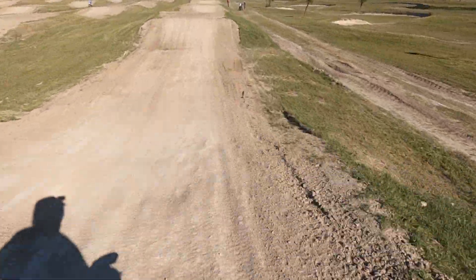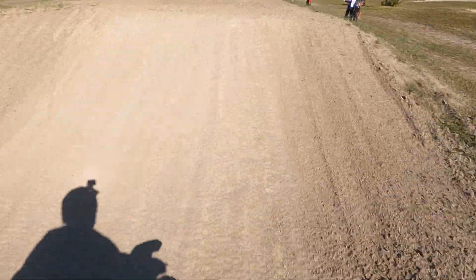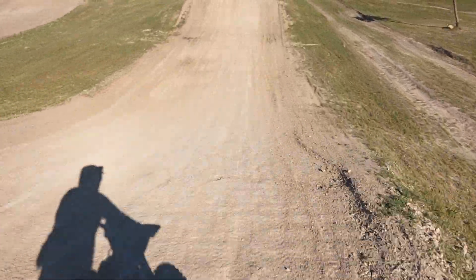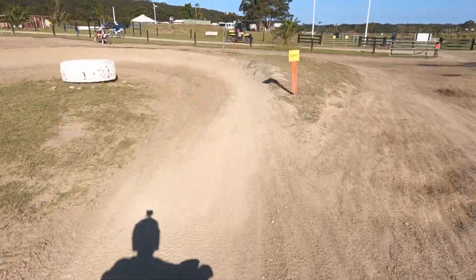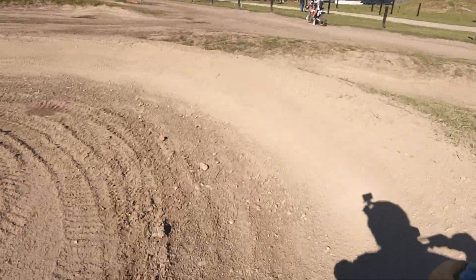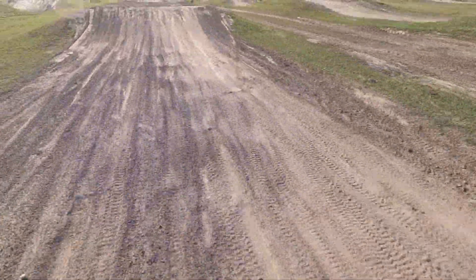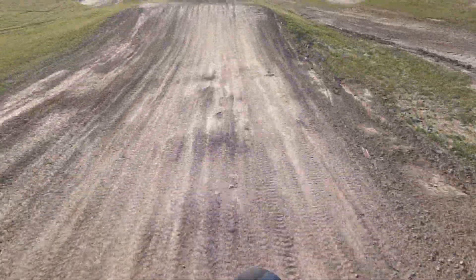This is the last lap of the development track. I'm clearing some of these jumps — not that last one though. That last one is the biggest one. It's a bit of a challenge because when you land you're coming into an area where there might be riders near the gate.